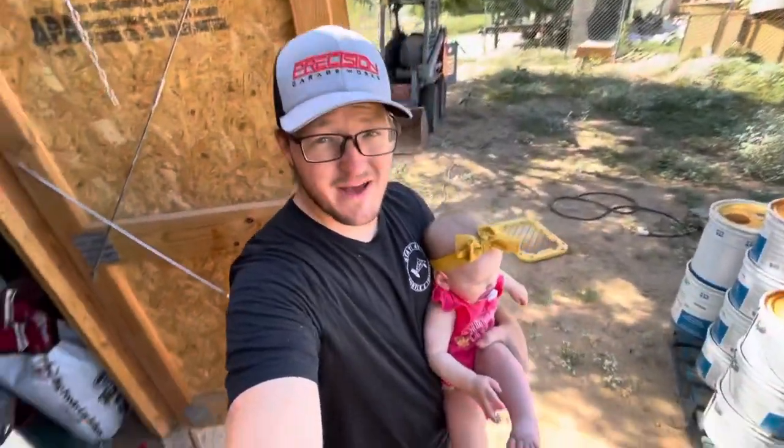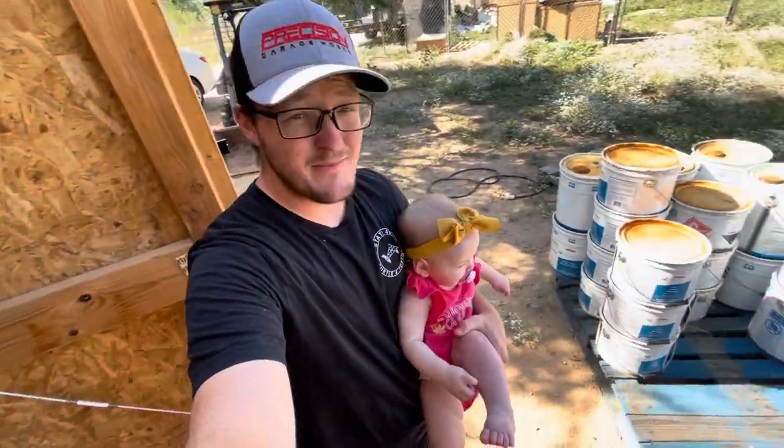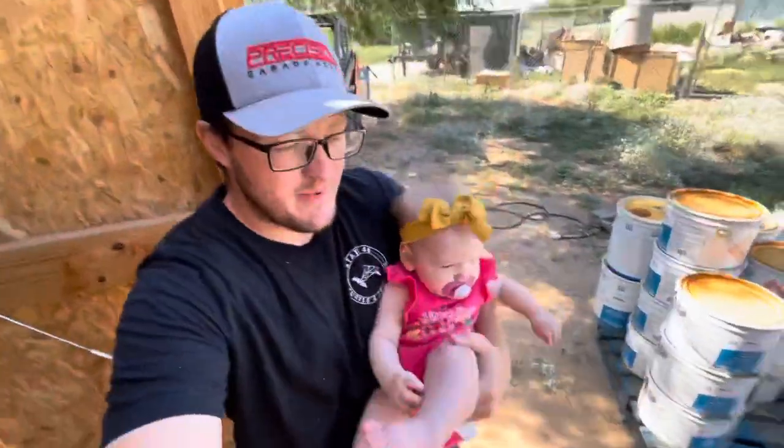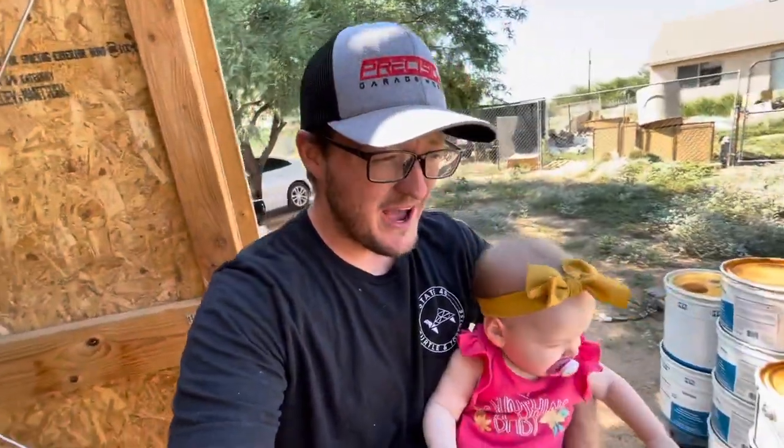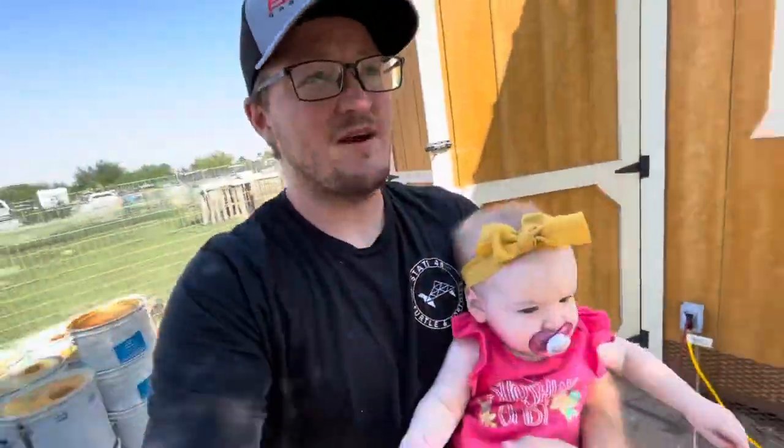What's going on everyone, welcome back to State 48 Turtle and Tortoise. I am Hayden. Today I am accompanied by my beautiful baby Heidi, and I just wanted to give you guys a quick little update video. We're going to walk around and show you guys what's going on, what's new with the turtles and tortoises, and what all we have here.